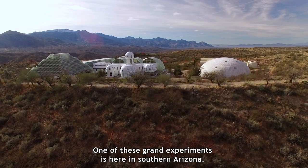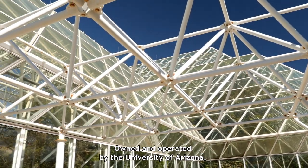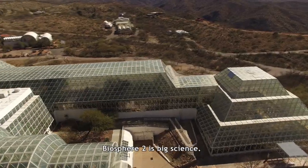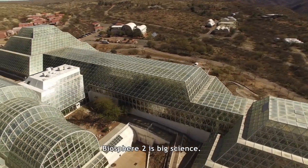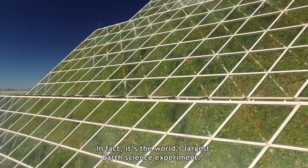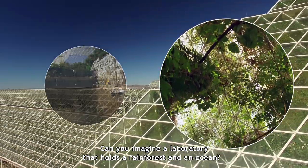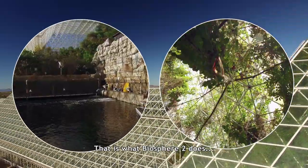One of these grand experiments is here in southern Arizona. Owned and operated by the University of Arizona, Biosphere 2 is big science. In fact, it's the world's largest earth science experiment. Can you imagine a laboratory that holds a rainforest and an ocean? That is what Biosphere 2 does.